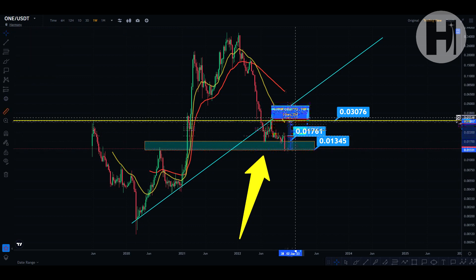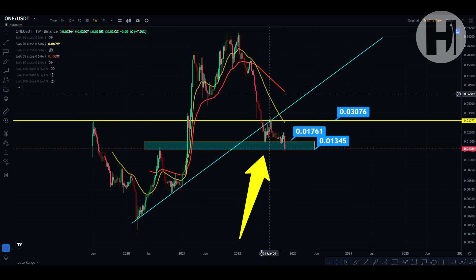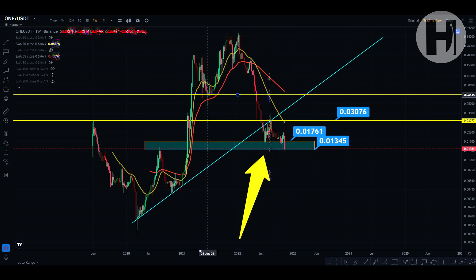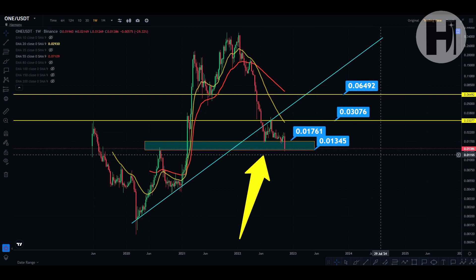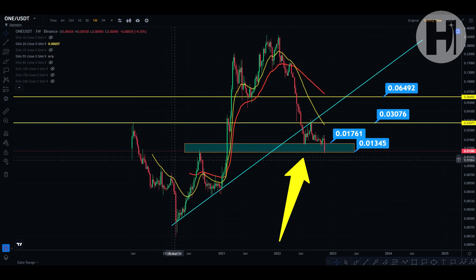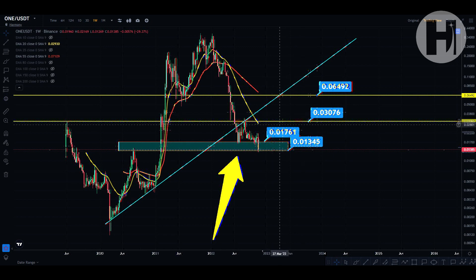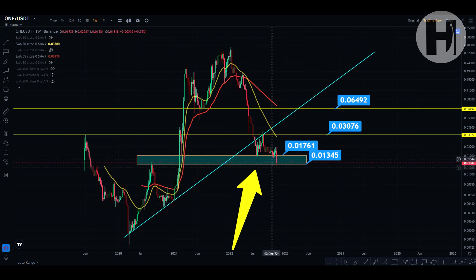Some people just want to exit the coin, go in for a short, mid, or long-term trade — that's totally fine. This is what trading is for, so I'm giving you some exit points. You have a major resistance zone where we created the low in June of 2021 — that's going to be a major level for us to retest because we haven't done that since we lost it in May of 2022, and that's going to be at 0.06492. Below that, you have a resistance level at 0.03076, which is the high printed in June of 2019. If you're holding for the long term, I would simply buy on red days and dollar-cost average in.